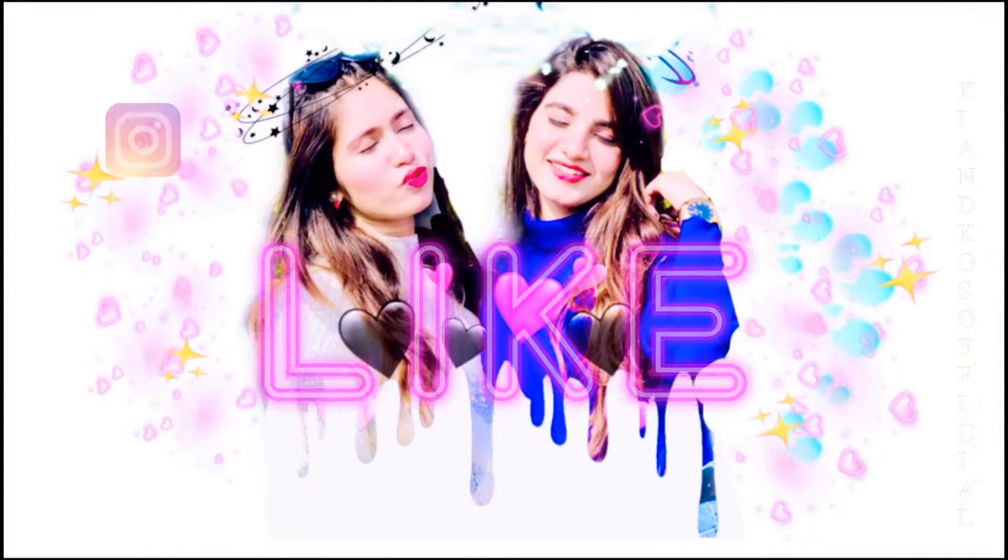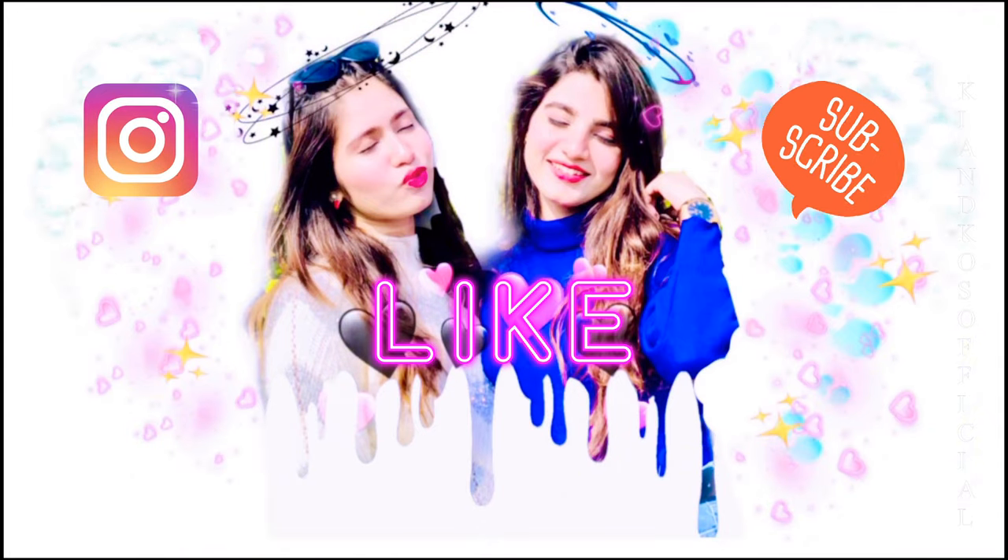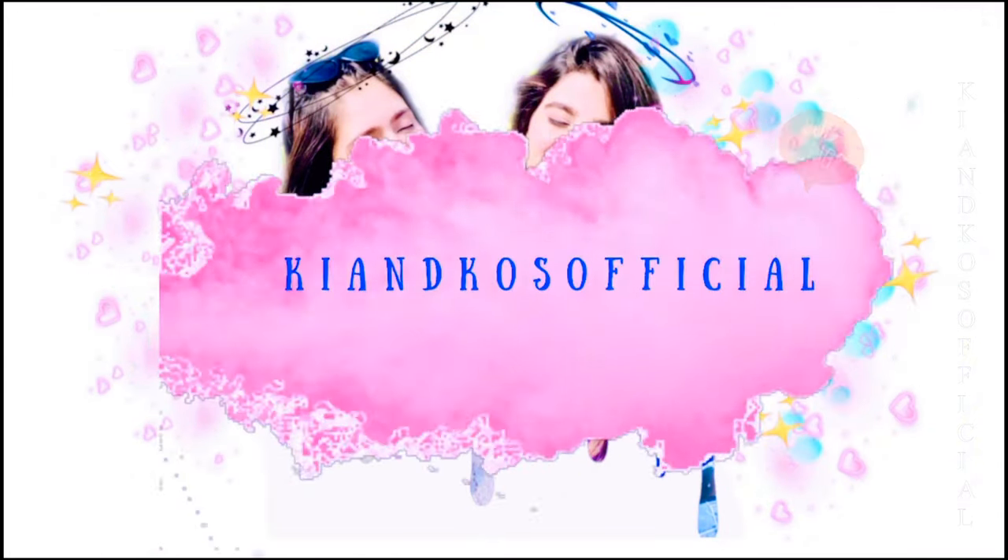Assalamualaikum all, this is Komal from Key & Co's Official. This is my second YouTube video. I lost some part of it, so I'm doing this voiceover for this.